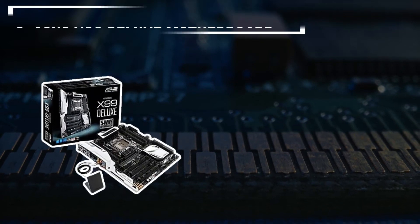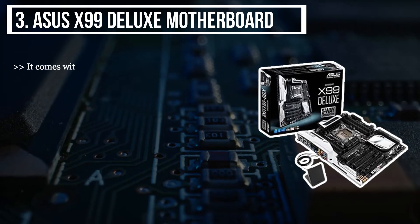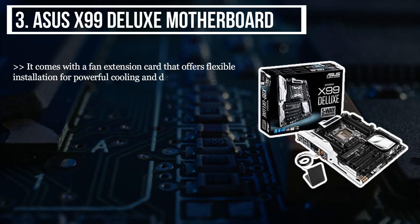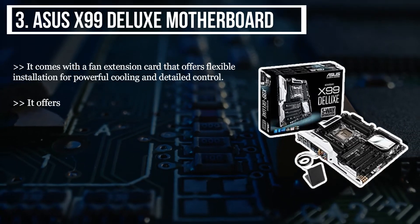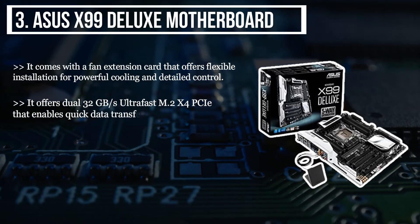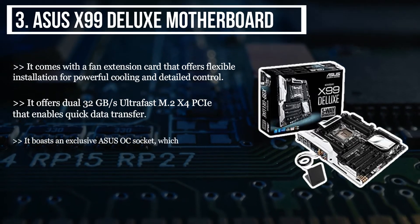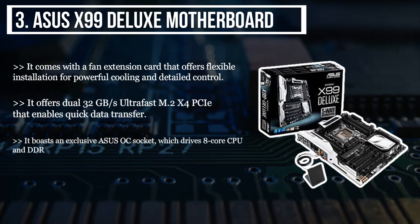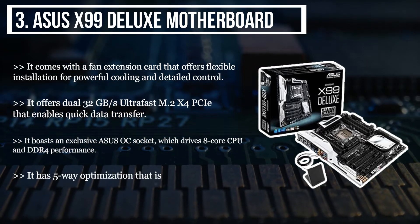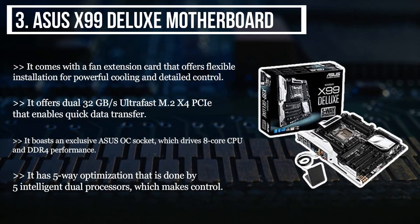The third product we have is the Asus X99 Deluxe motherboard. It comes with a fan extension card that offers flexible installation for powerful cooling and detailed control. It offers dual 32GB ultra-fast M.2 X4 PZ that enables quick data transfer. It boasts an exclusive Asus OC socket which drives eight-core CPU and DDR4 performance. It has five-way optimization done by five intelligent dual processors, which makes control and overclocking simple.